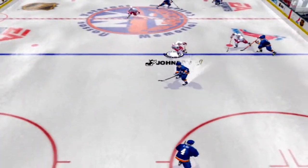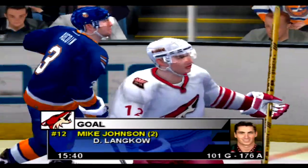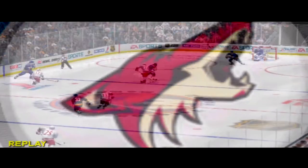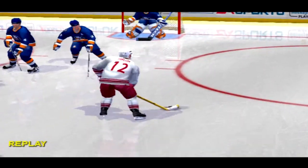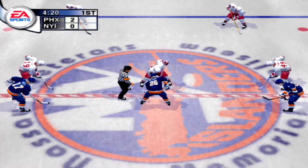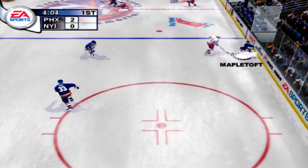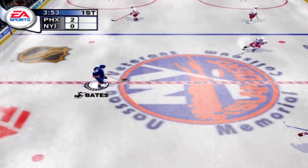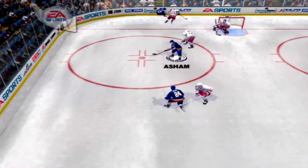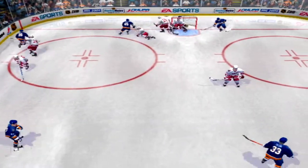Lankow gets the loose puck — wrist shot — scores! There's nothing as lethal as a quick and accurate wrist shot. The goalie will be seeing that one in his nightmares. Phoenix jumps ahead by two with time running out in the first. This should give them a solid start to the second period. Bates scoops up the loose puck — backhand — denied by Burke. He uses the pads and makes the save.